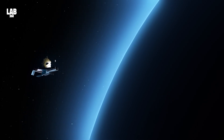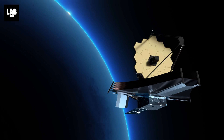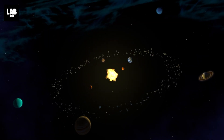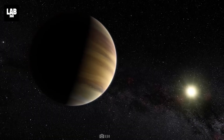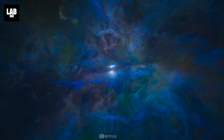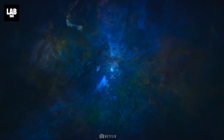The James Webb Space Telescope is the world's leading observatory for space science. Webb is investigating mysteries in our solar system, as well as distant worlds orbiting other stars, and delving into the unfathomable architecture and beginnings of our universe and our role in it.